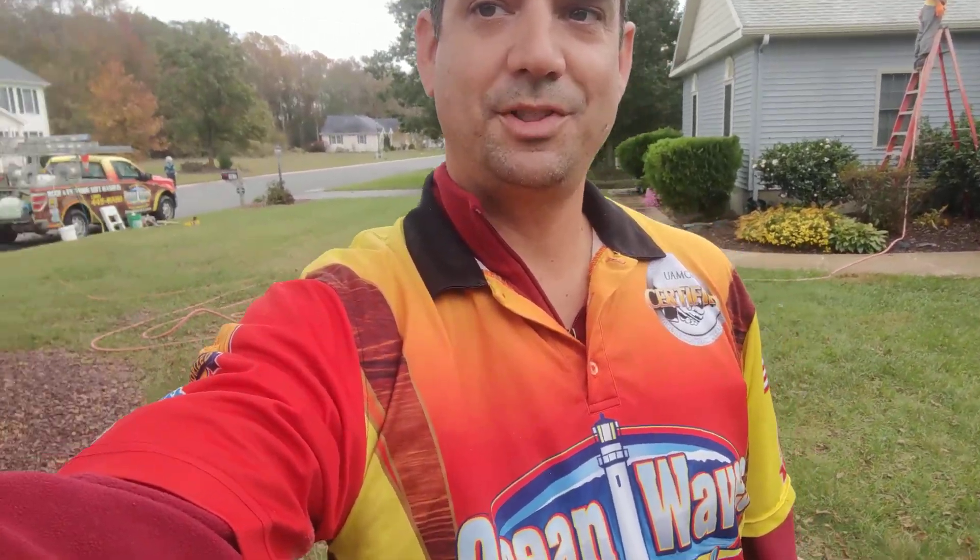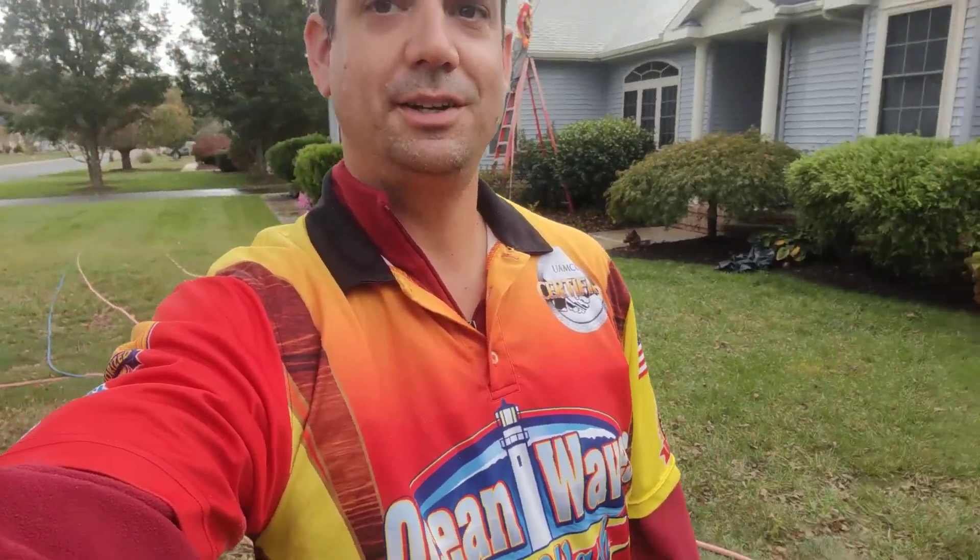Hello friends and neighbors, this is Eric with Ocean Wave Soft Wash. We are here today doing a treatment for this roof. This roof has quite the infestation of different moss, mildews, and bacterias and algaes.